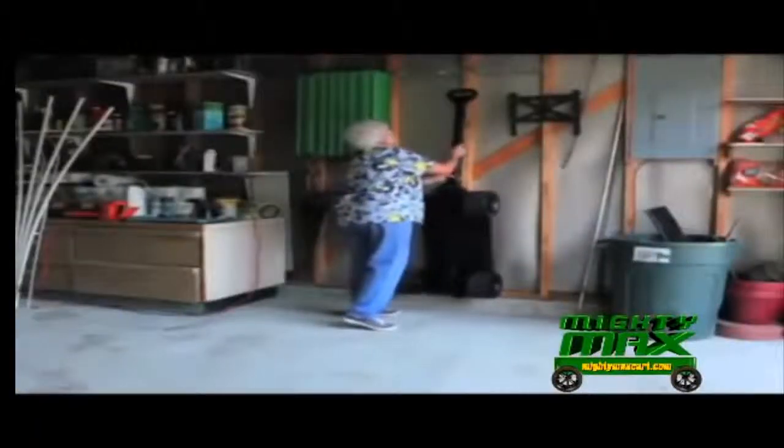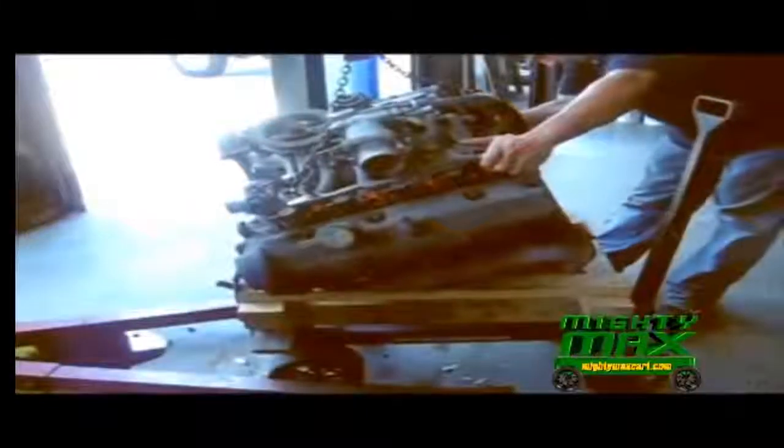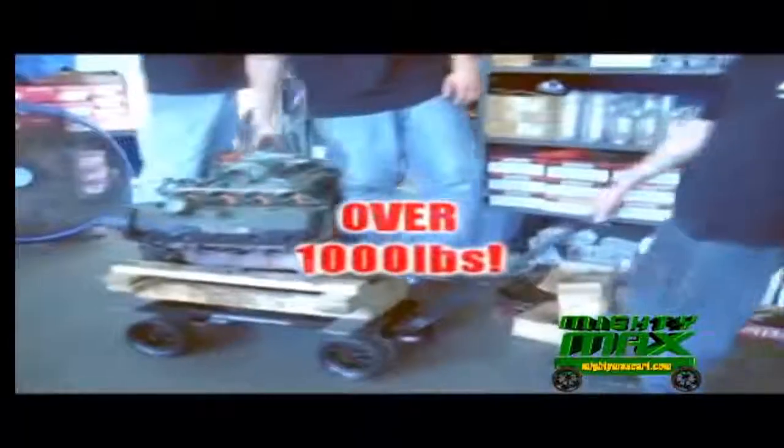When you're done, hang it up to save floor space. Light enough for seniors, tough enough for craftsmen. Look how easily Mighty Max rolls with his engine and two burly mechanics. Wow!